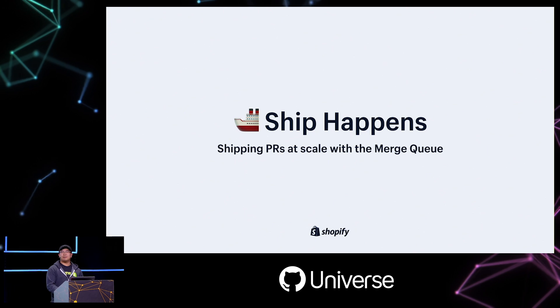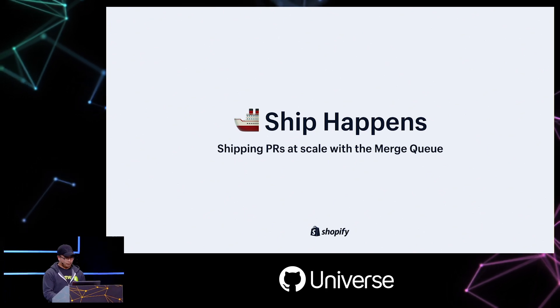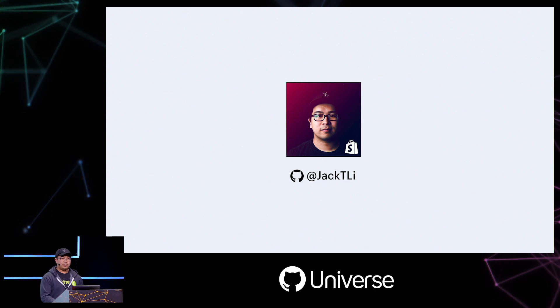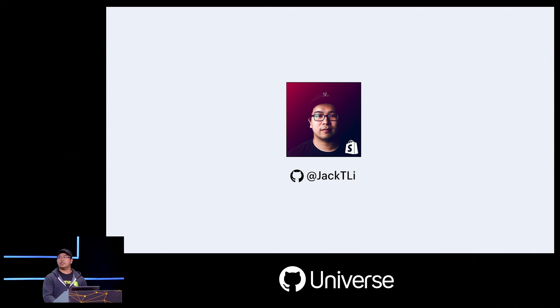Good afternoon, everybody. Welcome to Ship Happens: shipping PRs at scale with the Merge Queue. My name is Jack Lee, and I am a production engineer at Shopify on the developer acceleration team.